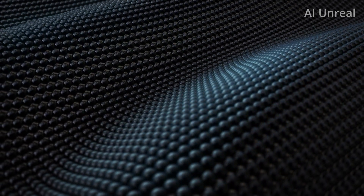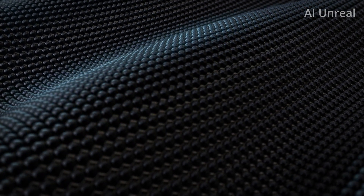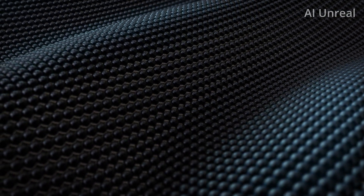So what do you think about NVIDIA's high quality video AI generator? Share your thoughts in the comments below, and like and subscribe to see the latest updates in the AI space.